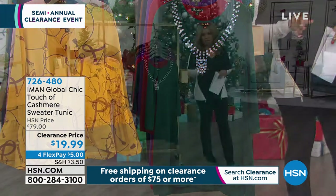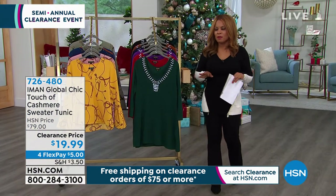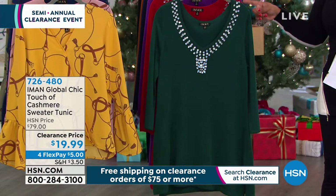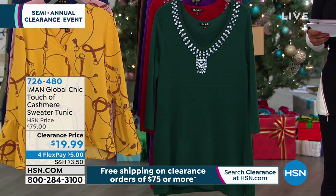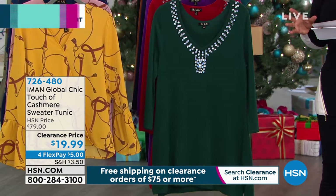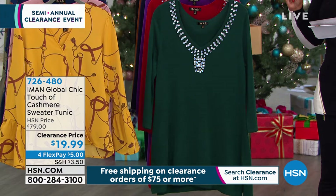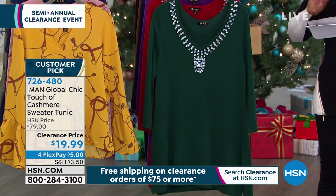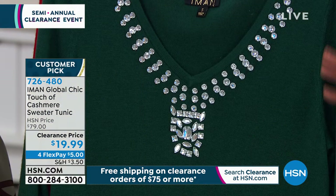We've shown you quite a bit from Iman. At the beginning of the hour, we gave you a sneak peek of this Touch of Cashmere Sweater Tunic. This is a beautiful piece. It has about 3% cashmere with a rayon nylon blend. It is a beautiful sweater.